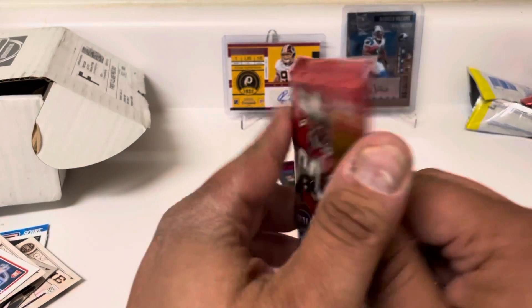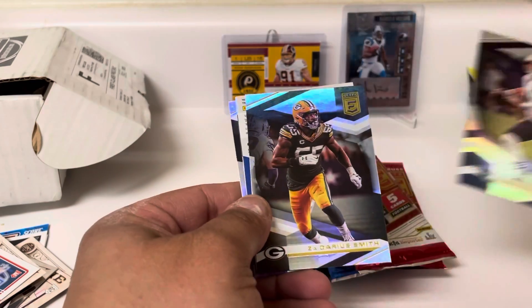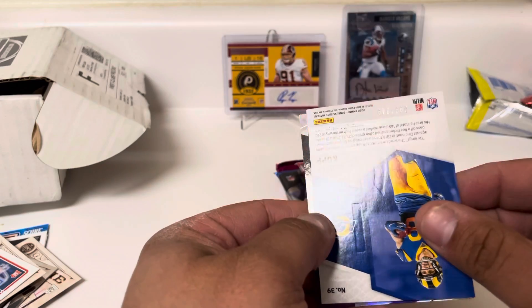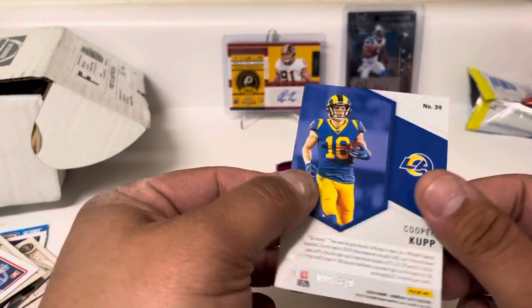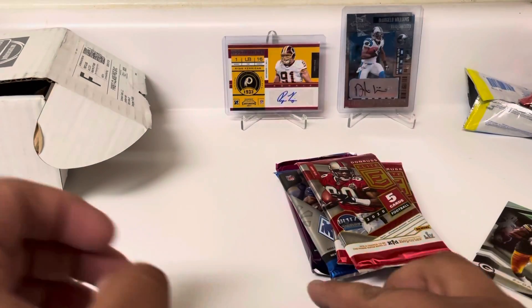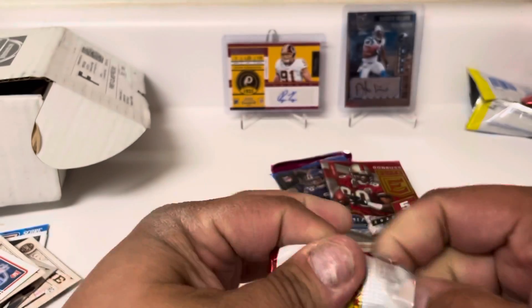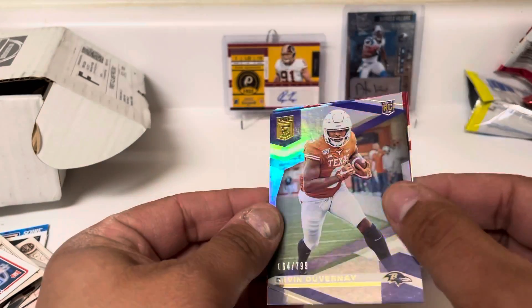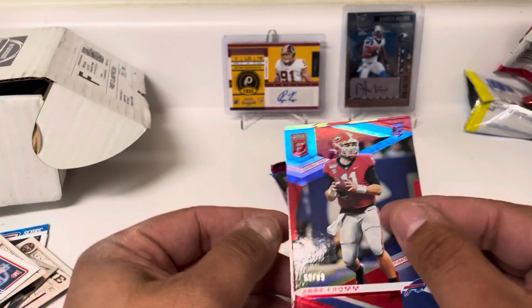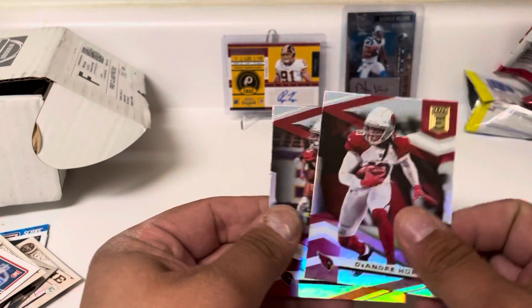We've got three packs of Elite, all thinner packs, which is a potentially good sign. First pack: Jared Stidham, Zedaria Smith, and a Cooper Kupp numbered 99 out of 349 — Spellbound. Also Khalil Mack and Mark Ingram. Second pack of the Brothers in Cards Gold Football box: Tannehill, a Devin DuVernay rookie numbered to 799, a Jake Fromm numbered to 89 Aspirations — so two numbered rookies — and then two Cardinals wide receivers: Christian Kirk and DeAndre Hopkins.